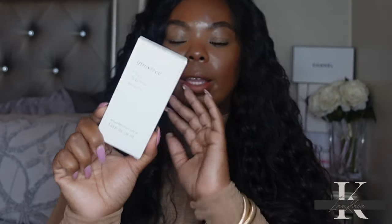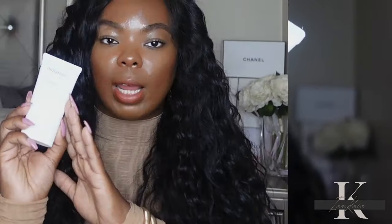I also picked up another product from Innisfree — their Daily UV Sunscreen. I love this one. It works well under makeup, doesn't leave a white cast, and blends in almost like a moisturizer. They came out with a new mattifying version but I haven't tried that yet. What I love about this sunscreen is you don't have to worry about breaking out — I've tried several sunscreens and always end up breaking out, but this one I never have any issues with.